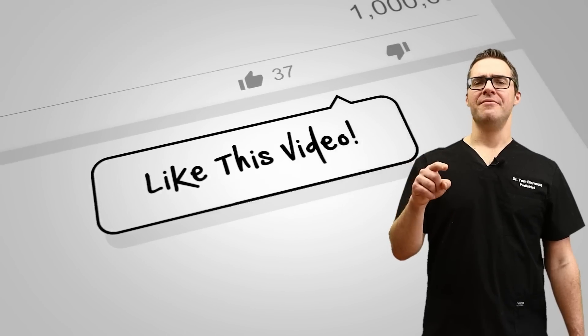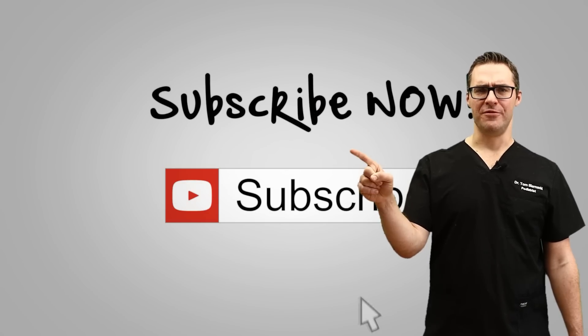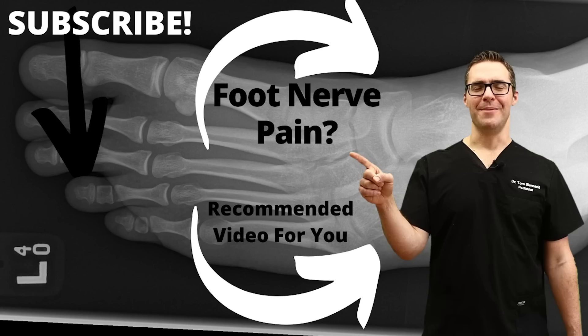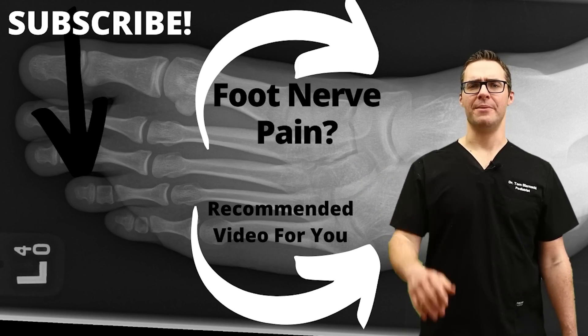If that helped, I have a video about our top supplements to take for diabetes, and we also have guides on the top foods for diabetes. Thank you, and share this if it helped — help your family members.